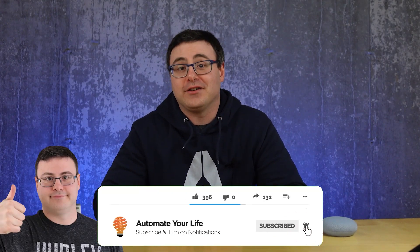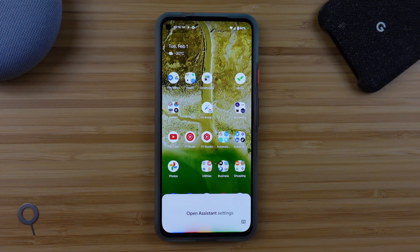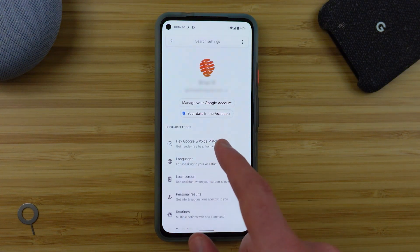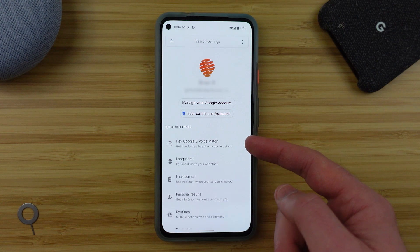I'm Brian from Automate Your Life and I'm pretty excited to bring you part two out of two parts with the Google Assistant and all of the best tips and tricks. To get the most out of the Google Assistant you need to have completed your voice match recording and to use the personal results feature. You can find both of those in your Assistant settings, and as I told you in the previous video, you can always request either the Google Assistant settings or in many cases settings by name.